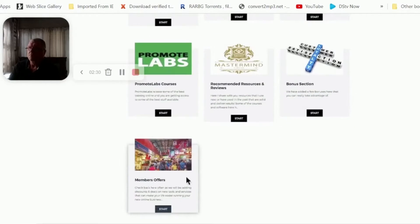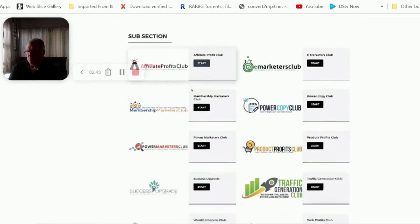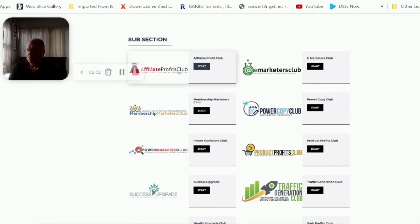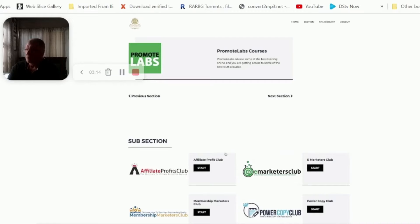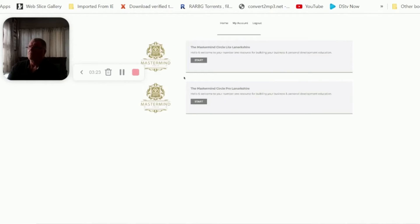You've also got mindset trainings, recommended resources, and member offers. One particularly sensational offer is from the Promote Labs guys — literally $970 worth of training here. Every single one of these products is at the silver platform level, based at $97 each. Whether you're interested in sales copy, traffic generation, building profits on websites, or the wealth upgrade — these trainings will really take you through. Promote Labs delivers exceptional quality trainings, and this platform is $97 per month. More trainings will be continually added.